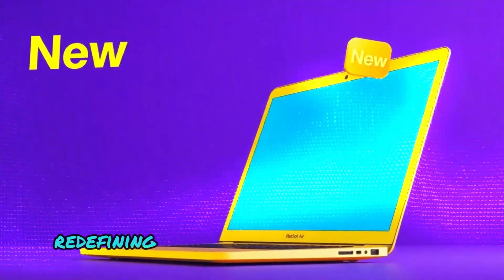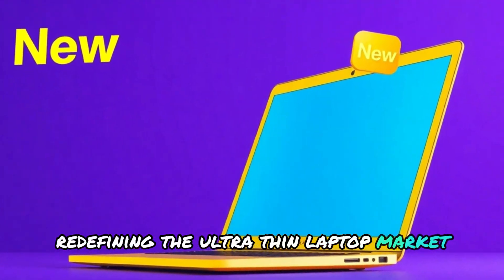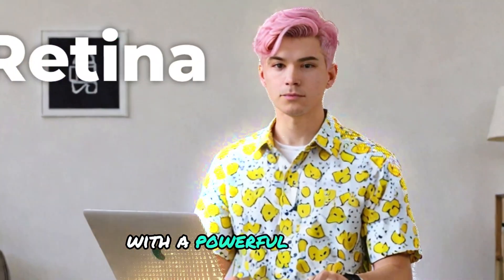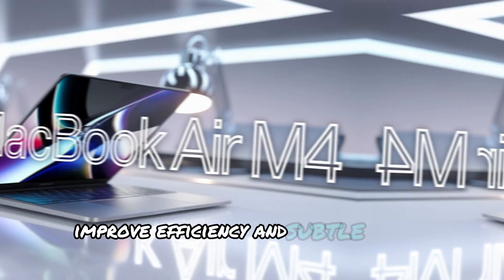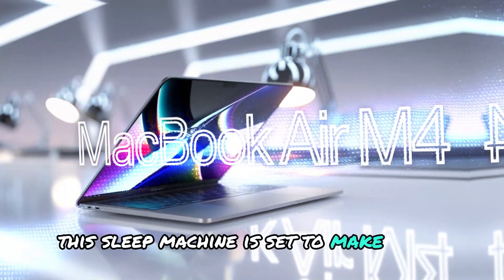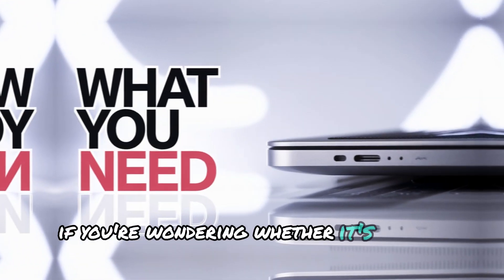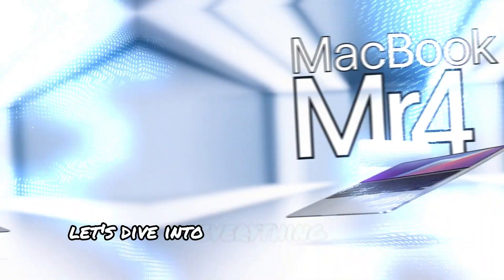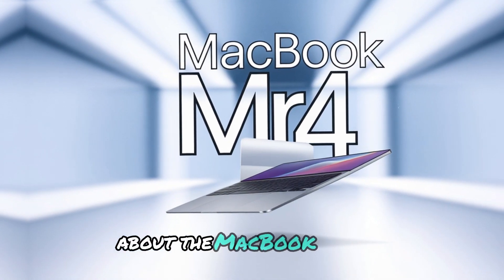Apple is once again redefining the ultra-thin laptop market with the highly anticipated MacBook Air M4. With a powerful new chip, improved efficiency, and subtle design refinements, this sleek machine is set to make waves. If you're wondering whether it's worth upgrading, you're in the right place. Let's dive into everything you need to know about the MacBook Air M4.